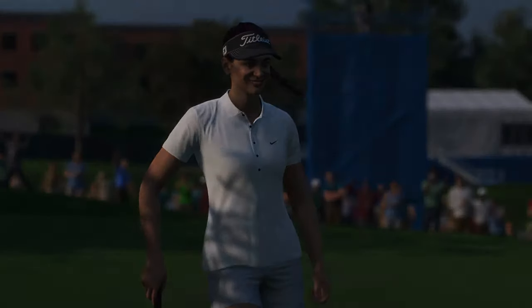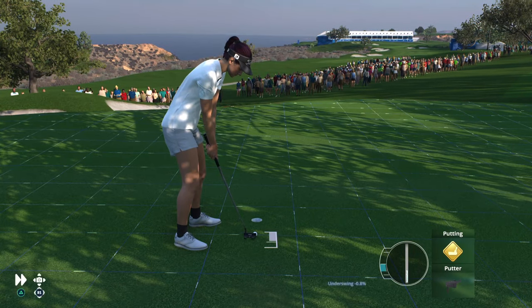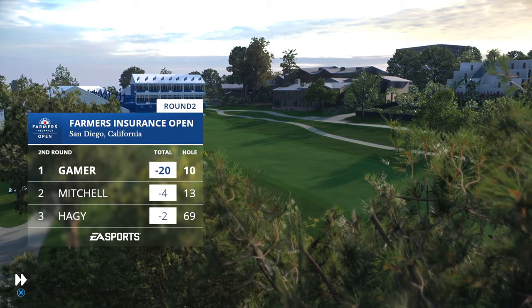Tough start to the back side, Frank. It doesn't bode well — you start losing confidence with the putter early on. That's in for a par to start the back side, and she's got to stay at 20 under.